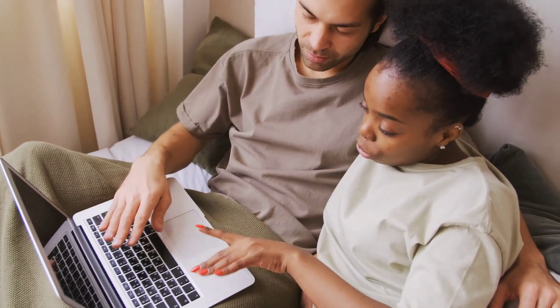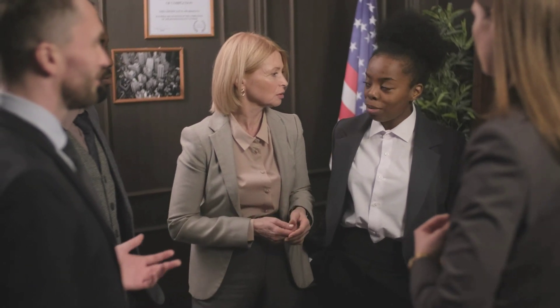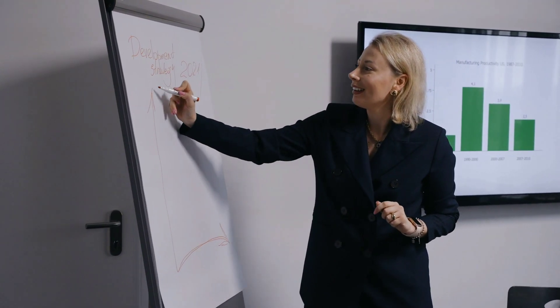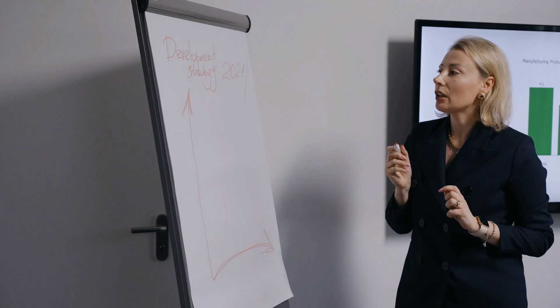Practice regularly — daily or weekly. Practice is the key to mastering any subject; repetition is the master of anything. Solve practice questions, work on sample papers, or participate in online quizzes to reinforce your learning. Leverage different platforms like YouTube and Google, where you can search for any videos or information you want, for better outcomes.